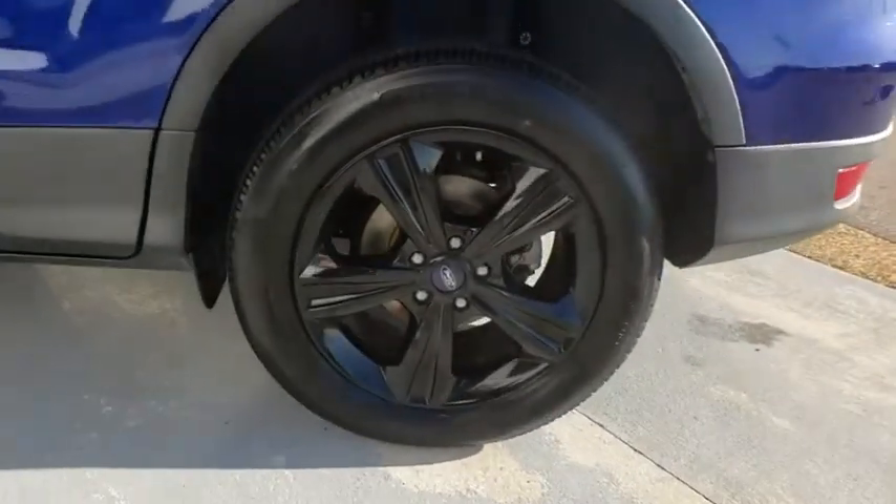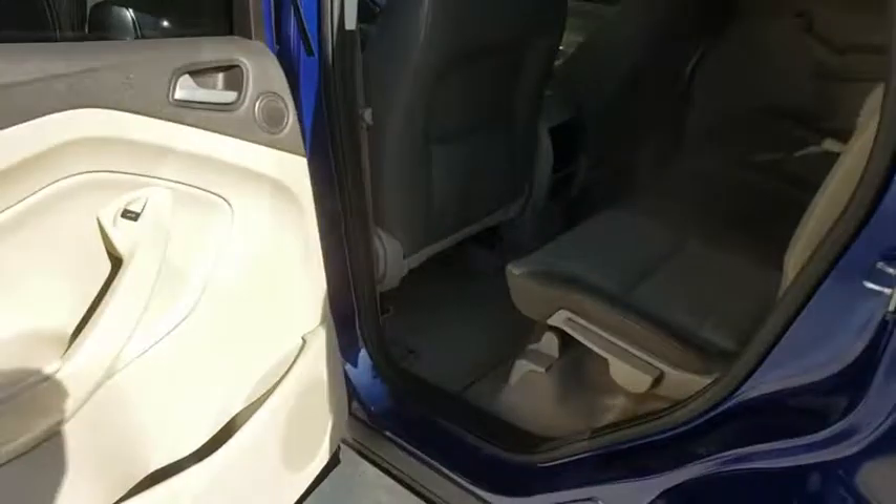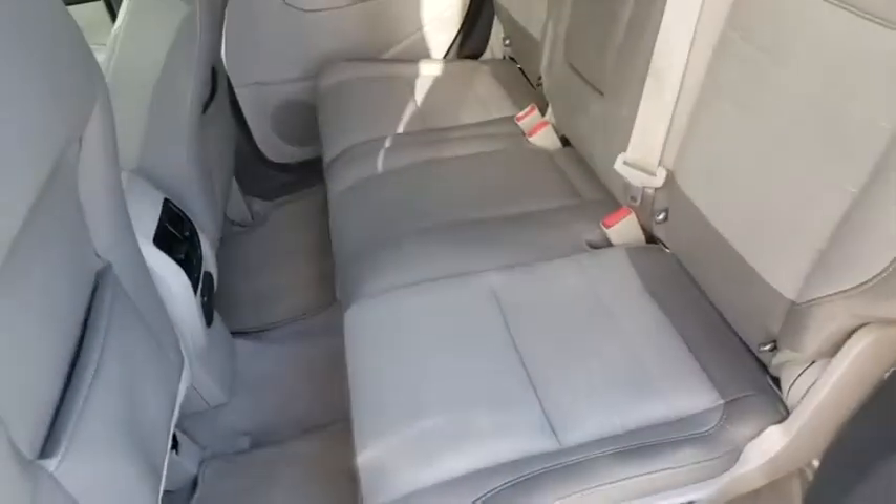Aluminum wheels, floor mats, rear defrost, AM FM stereo radio, front wheel drive, child safety locks, power door locks, passenger airbag, power windows.